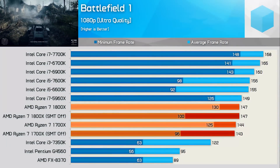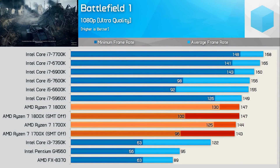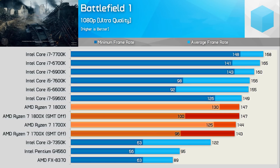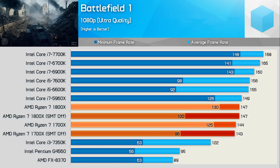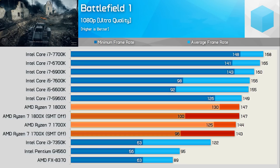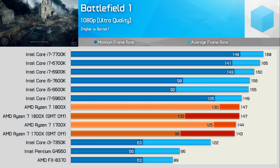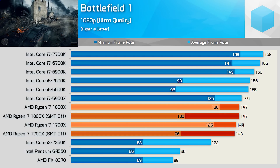Yet more interesting results when testing with Battlefield 1. The 1800X is just 8% slower than the 6900K for the average result and 10% slower for the minimum, so a decent result. Disabling SMT didn't impact the average frame rate, but the minimum was 23% lower on the 1800X, which is very interesting.